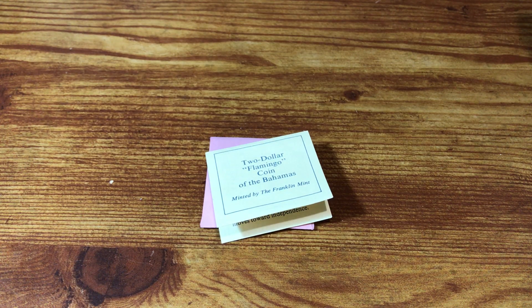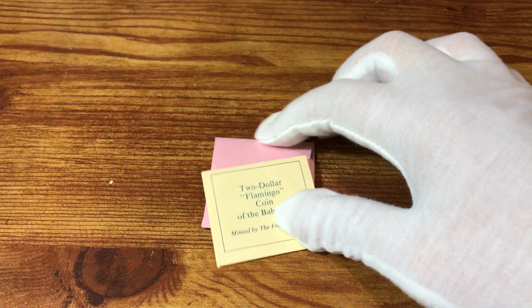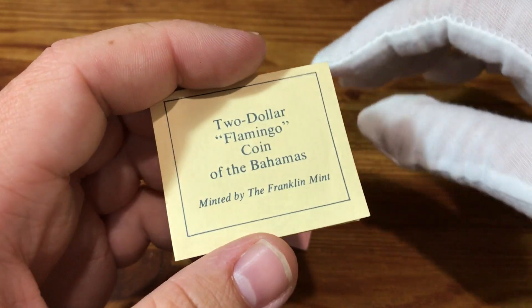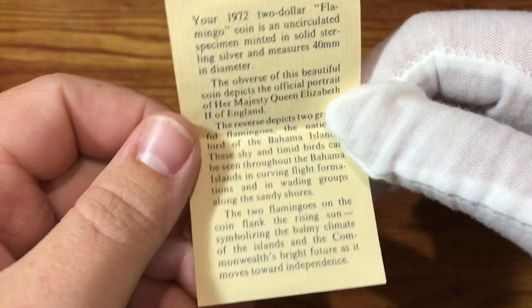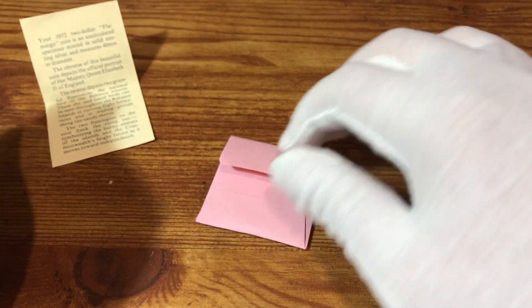Hello everyone, CoinMetallurgist here. Hope you're all having a wonderful day and hope you're ready to see a large world silver coin. What we have today is a $2 flamingo coin from the Bahamas. It was minted by the Franklin Mint for the Bahamas and this one is a 1972 version of it.